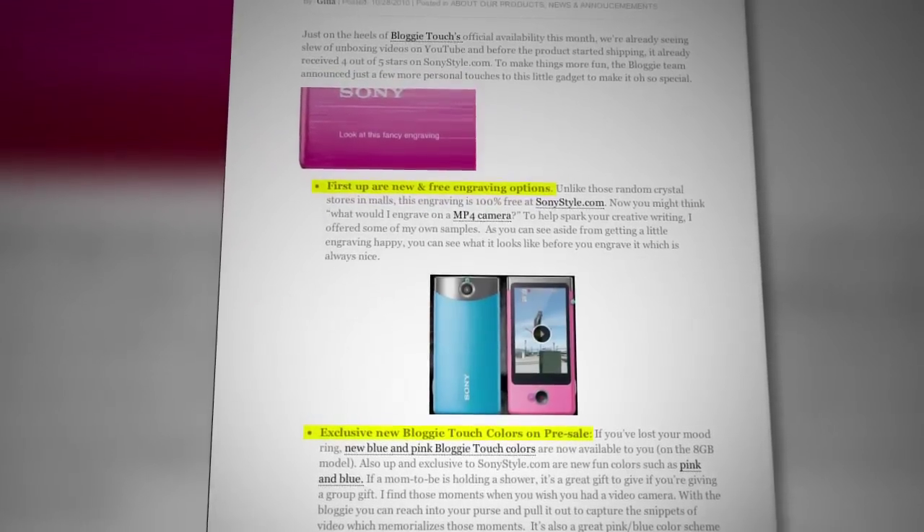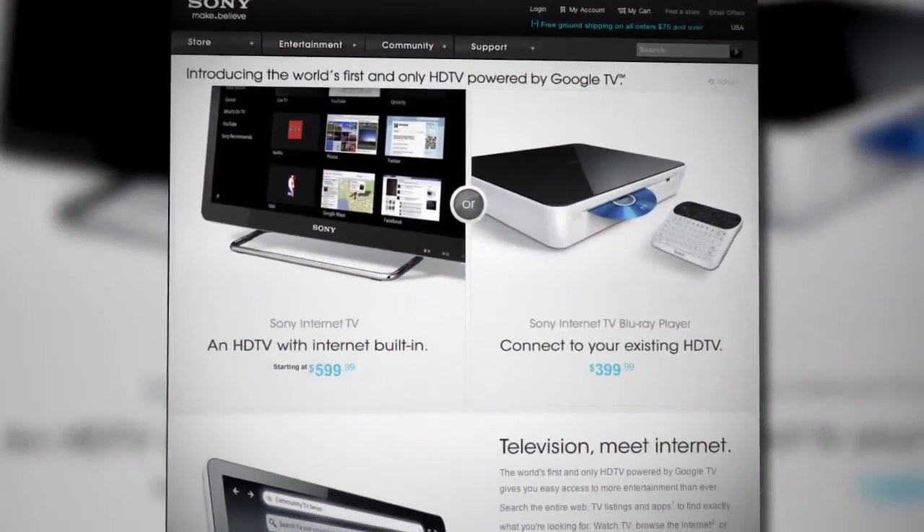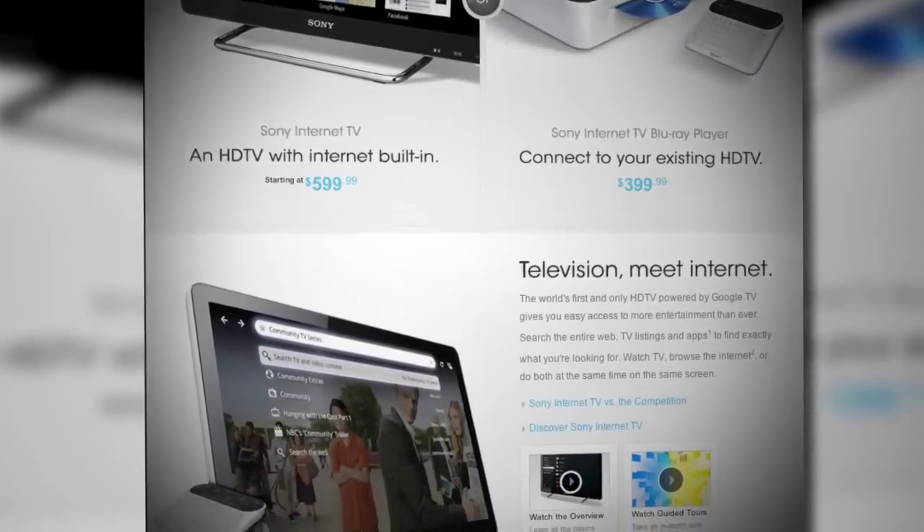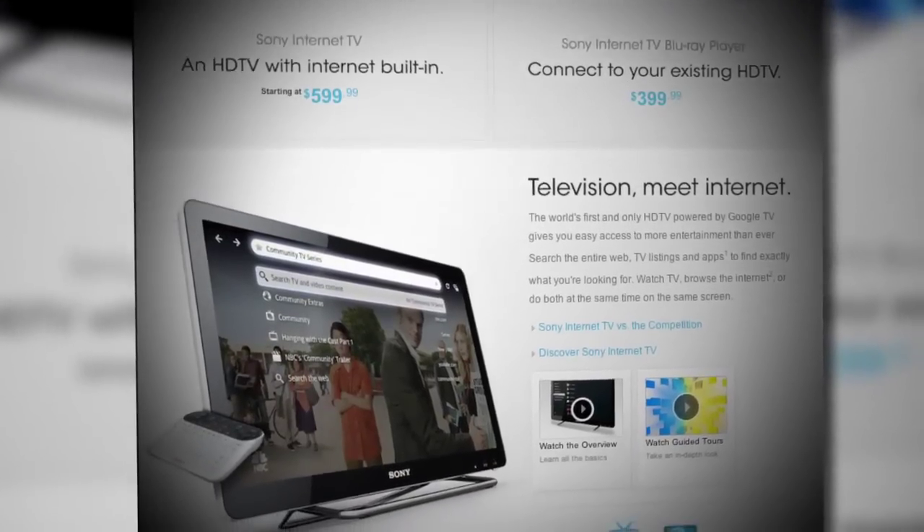Switching gears completely now. As you probably know, Sony Internet TV launched last month — both a TV line and a Blu-ray disc player that features Google TV. And ever since then, there's been a lot of hype all across the net. In an effort to feed your hunger for information on Sony Internet TV and Google TV, I took a field trip to the Google offices in Mountain View, California.